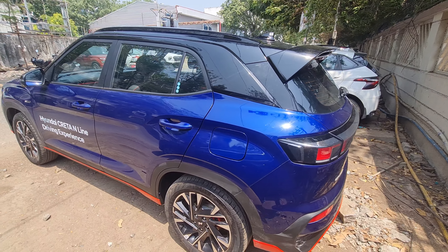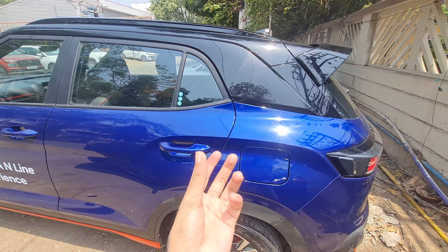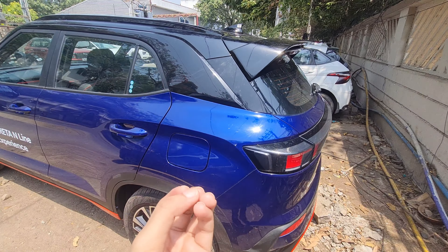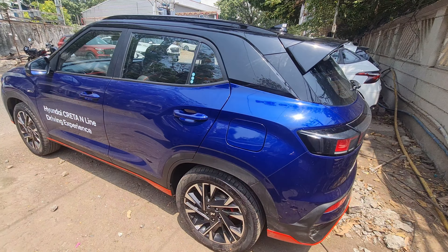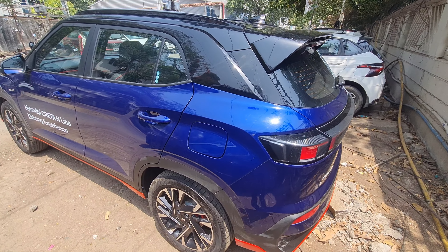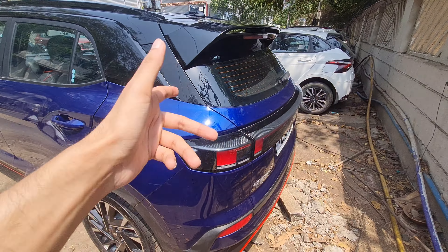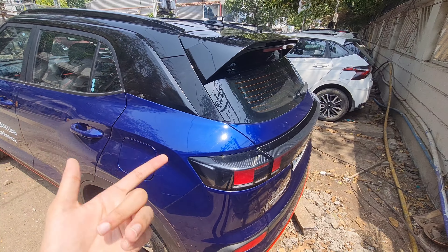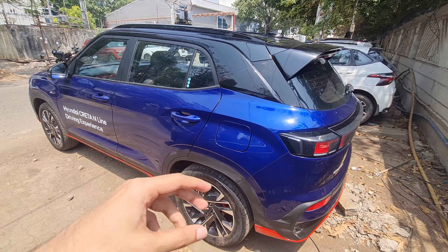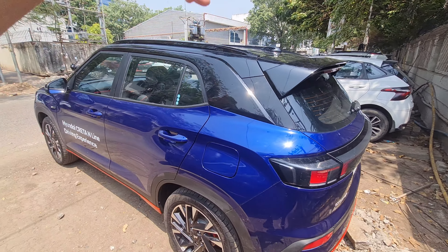Overall, the regular Creta itself is eye-catching, feature-loaded, and a great package — the N-Line takes it even further. With a price difference of around 35,000 to 50,000 rupees, you get all these additional goodies, so that premium is definitely worth it. You also get a twin-tip exhaust. It's a great buy for anyone who prioritizes driving dynamics and sporty elements. Big shout out to Hyundai Motor Plaza Chennai — please like, share, comment, and subscribe!